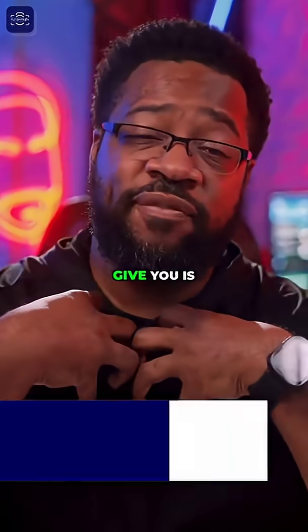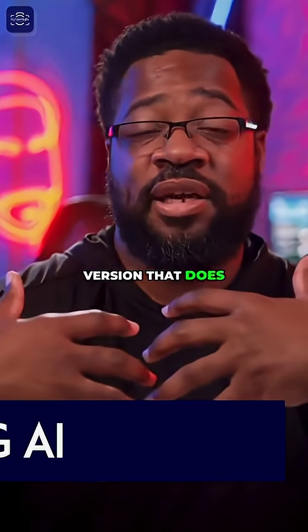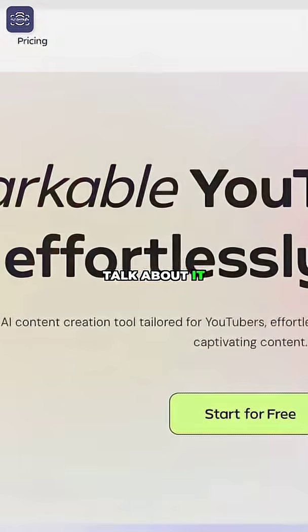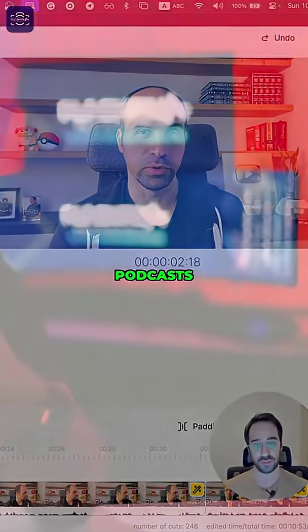Now what I want to give you is the poor man's version that does a very good job and is very similar. I use it — it's called Glean AI. Glean AI is designed for creators who shoot podcast or long-form talking head content.